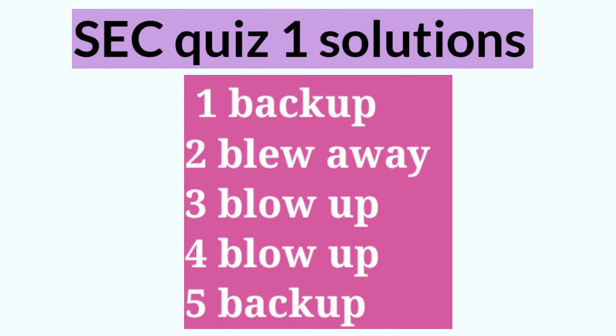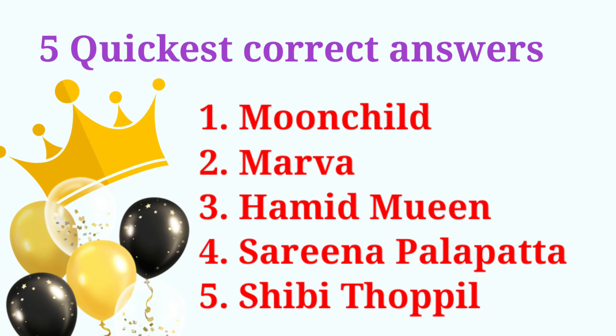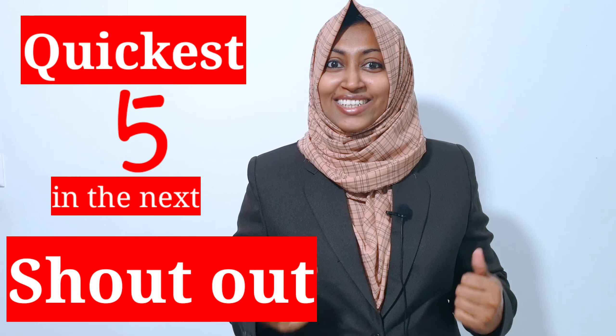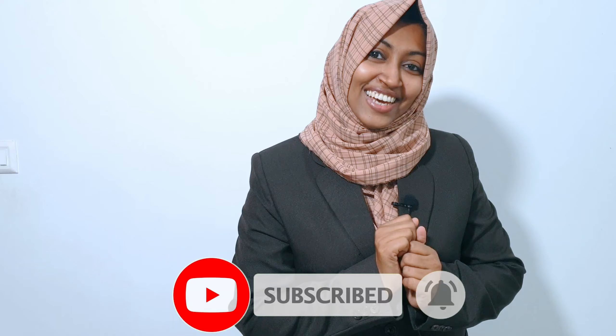Now let's see the correct answers of the last quiz. Here is the shout out to the five quick correct answers. Here comes the new quiz — today's quiz asks you to write some simple sentences using the words we have learnt in this video. Frame simple sentences and leave them in the comment box. That's all for today — see you in the next video. If you like my channel please subscribe and enable the bell icon to get more notifications. See you soon, bye!